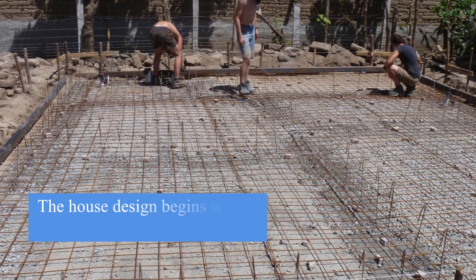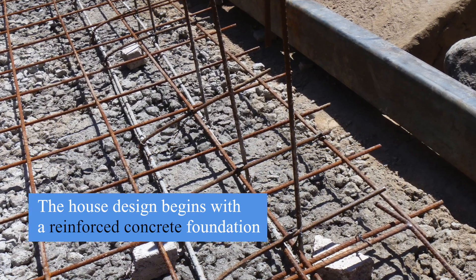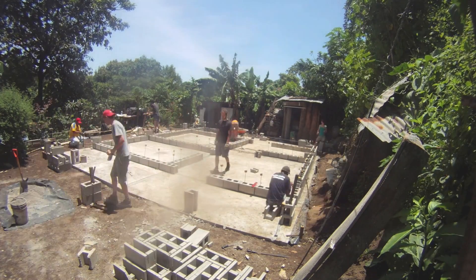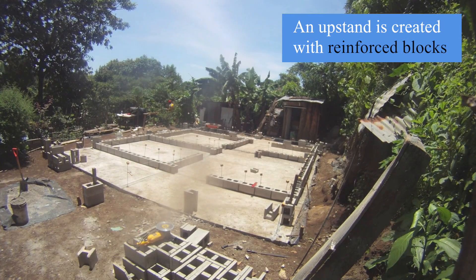The earthquake-resistant house begins with a simple reinforced concrete foundation, which is suitable for most soil conditions. A reinforced block-up stand protects the walls from moisture and rain.